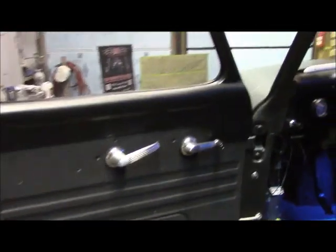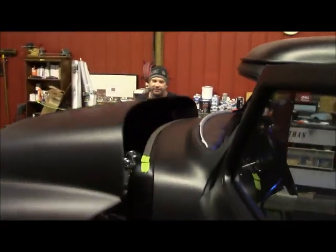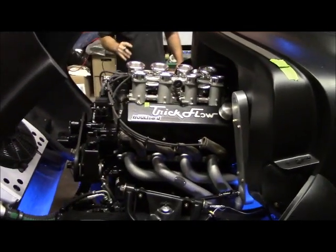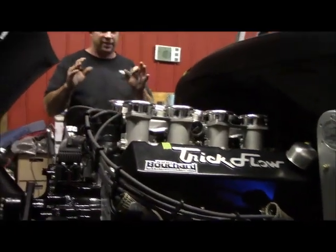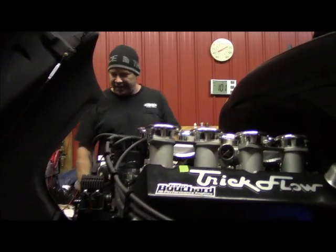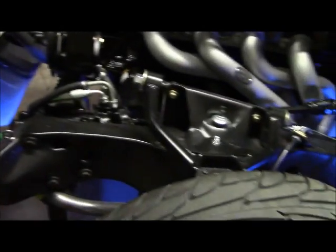Up front on our tilt front end, let me show you what it looks like under here. We've got our stack injector 460 — we ran it, it's running really good, it's idling, it's not overheating, starts every time. We've got to give a big shout-out to Trick Flow and Fast Fuel Injection for making something where we turn the key and this thing fired right up. We're really excited about that. Our Tri-Flow radiator is in place.